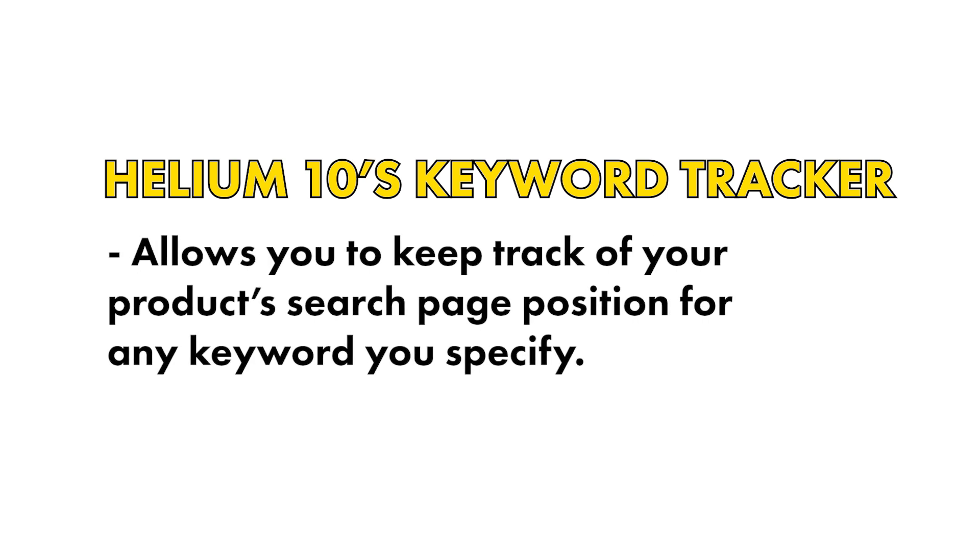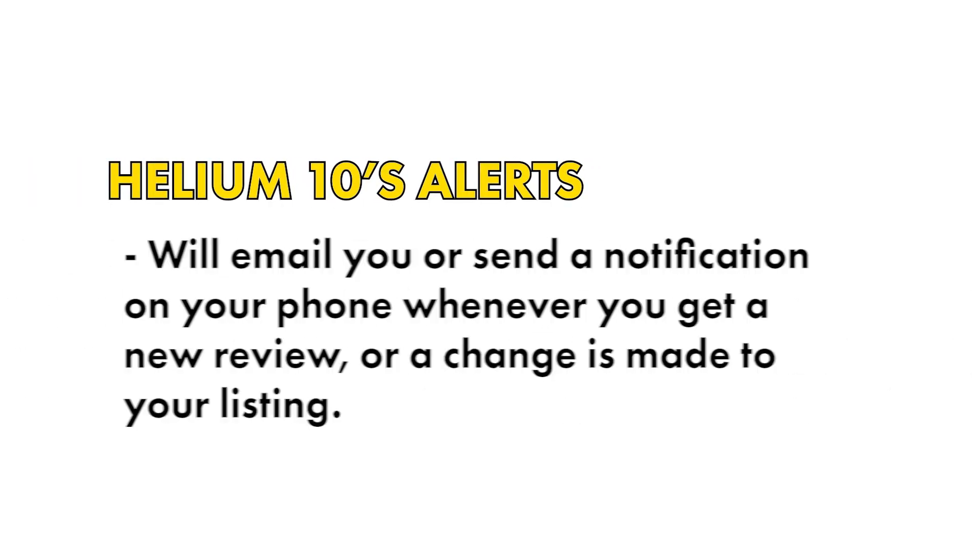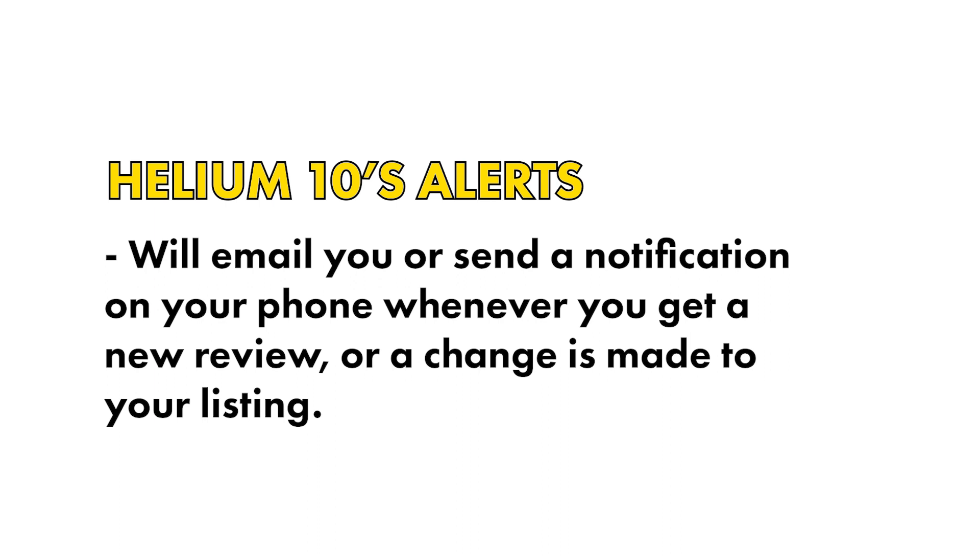Other features of Helium 10 include Keyword Tracker, which allows you to keep track of your product's search page position for any keyword you specify; the Market Tracker, which calculates your market share and monitors your competitors' relative performance; and Alerts, which is a really handy tool that will email you or send a notification on your phone whenever you get a new review or a change is made to your listing — essential things to know as an Amazon FBA seller, especially if you want to reduce anxiety.